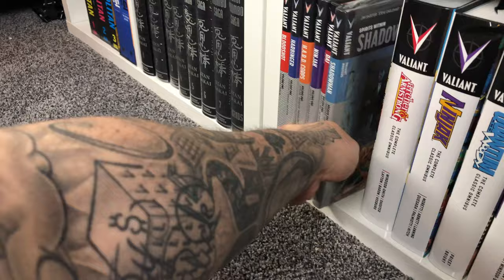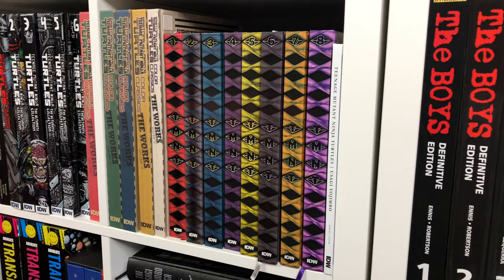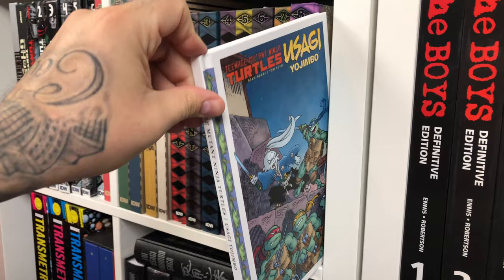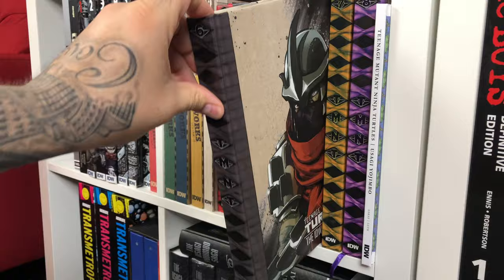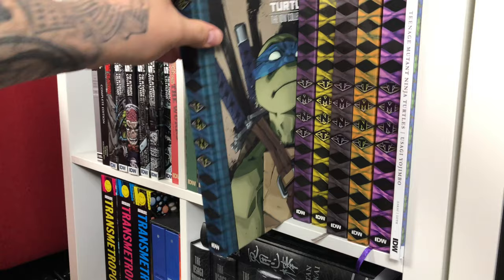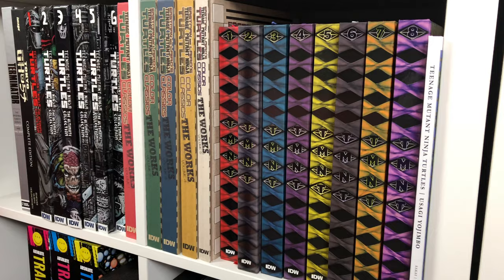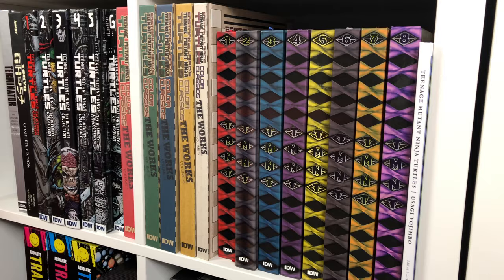Of course, we have the TMNT by IDW. Those we've done reviews on each individual volume. This is a little hardcover — Usagi Yojimbo team-up. Mikey, Shredder, April O'Neil, Donnie, Leo, Splinter, and Raph. I know people are freaking out right now because at the time of this video, Volume 4 is out of print, but they're pretty good at reprinting these. Volume 1 used to be out of print and started selling for a lot of money, but recently it's been reprinted.